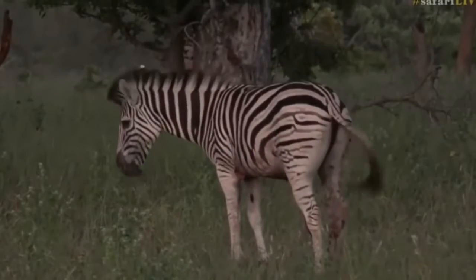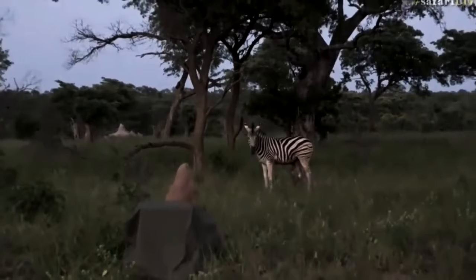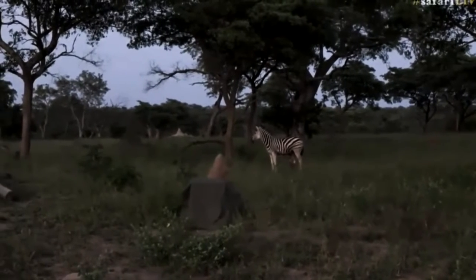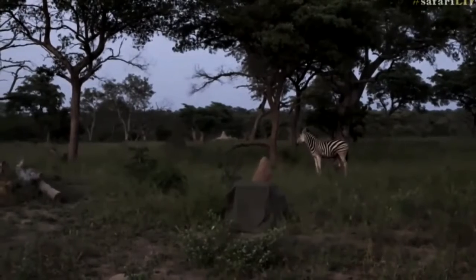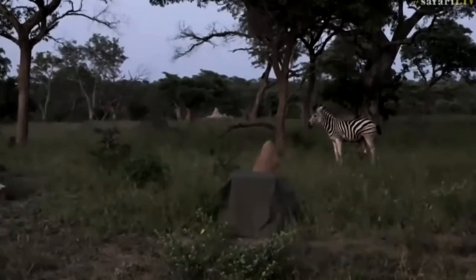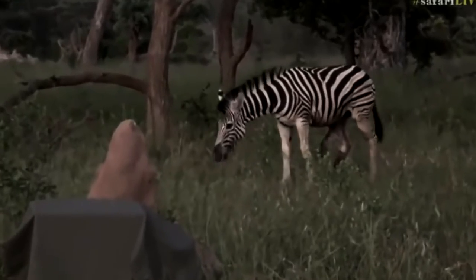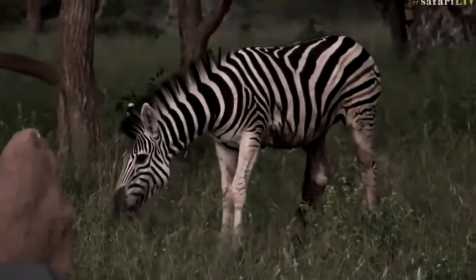The heat period of female zebras begins in the last decade of spring or at the very beginning of summer. Females begin to spread their hindquarters characteristically and retract their tail, indicating readiness for breeding. The gestation period lasts about a year, and the birthing process may coincide with the period of conception. After giving birth, a female zebra can become pregnant again in about a week, though cubs are only born once a year.